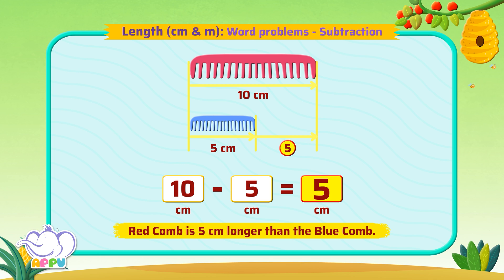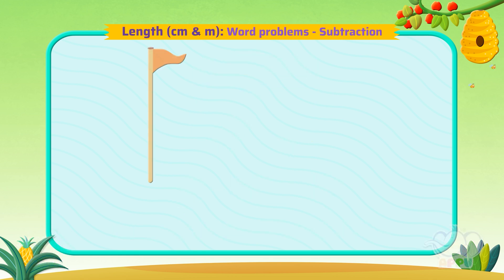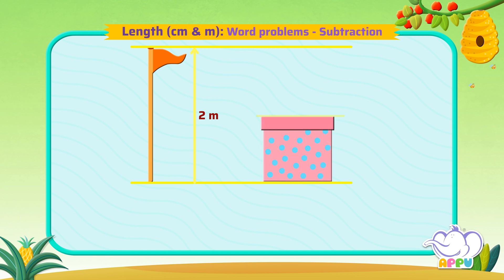That's how to handle that! A pole is 2 meters tall and a box is 1 meter high. Find out by how much the pole is taller than the box.